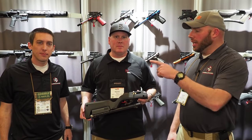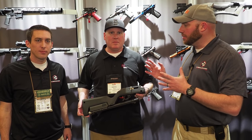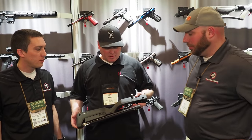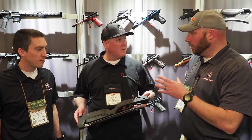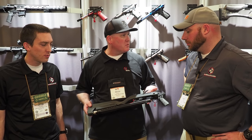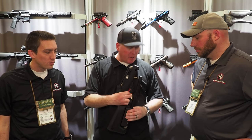This is ConcealedCarry.com. We've got Jacob, and today we are here at Tactical Solutions with Keith Beely. You're going to talk to us about this new takedown rifle. We just got the stock this morning from Magpul — they just announced last week. This is their new backpacker stock, and it works great with our X-ring takedown rifle.